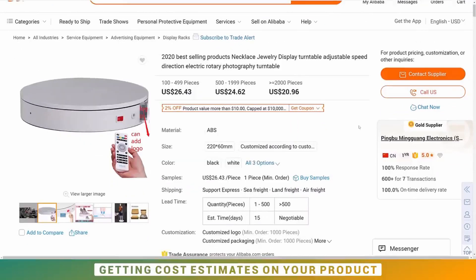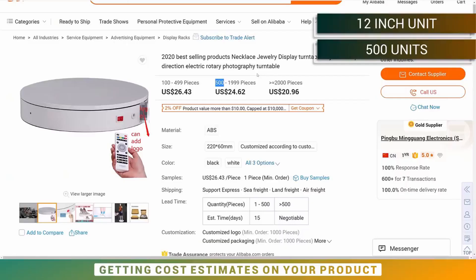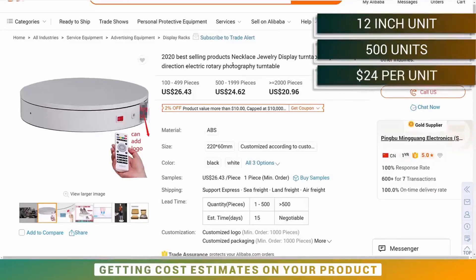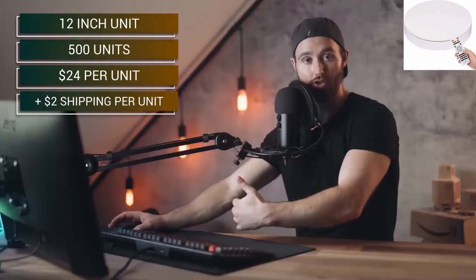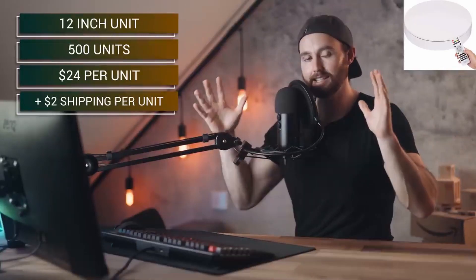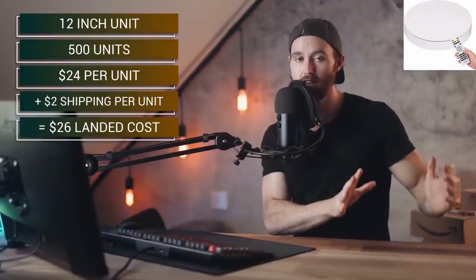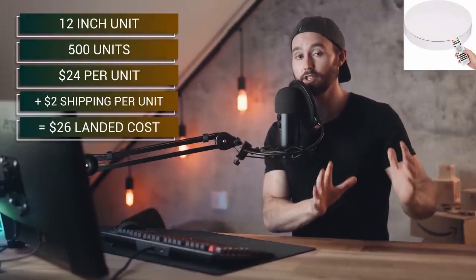We're comparing all these products based on 500 units. For the photography turntable, at 500 units we could probably source it at $24 including branding, and adding around $2 per unit for shipping, we're looking at a landed cost of about $26 to get the turntable to the Amazon warehouse.